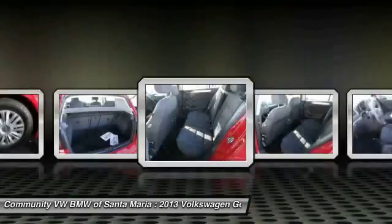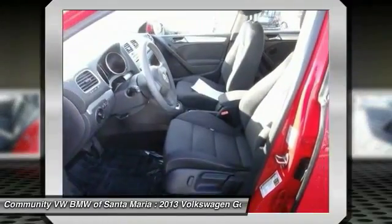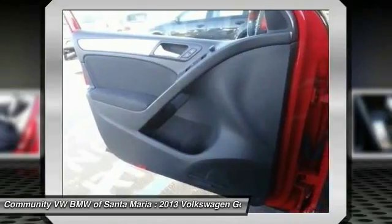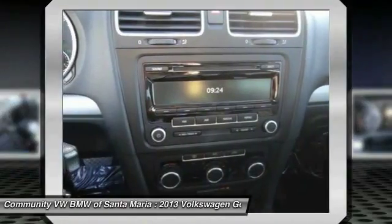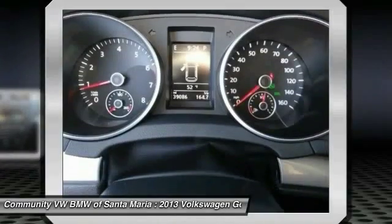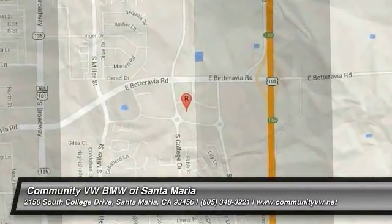This beauty is sure to make you the talk of the neighborhood. So call or drop in for a test drive today. Don't forget to check out our next video — we'll see you next week.